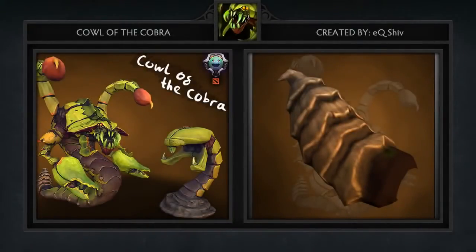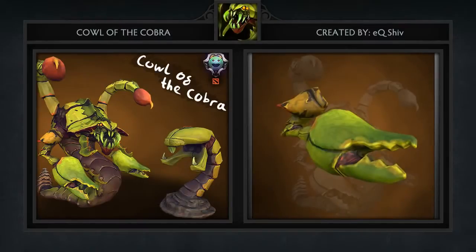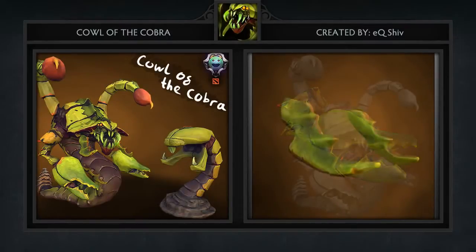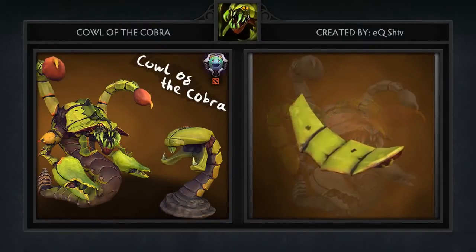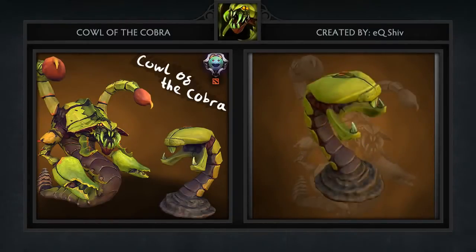Next is the Cowl of the Cobra set for Venomancer, created by Ek Sheev. It comes with six items including a new tail, arms transformed into scorpion snappers, mandibles, stingers above the head, a shoulder piece, and — probably the best addition — newly designed plague gourds which look very intimidating to say the least.